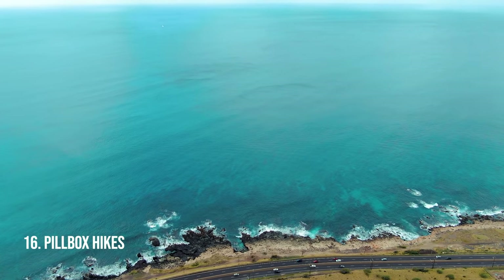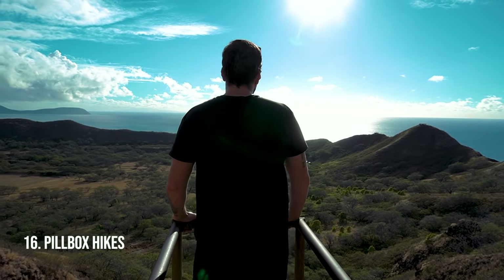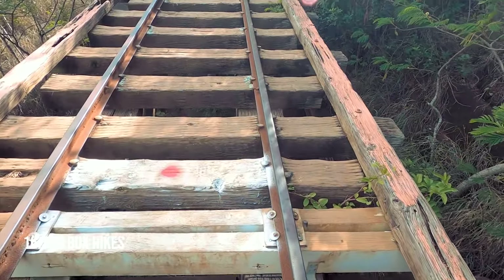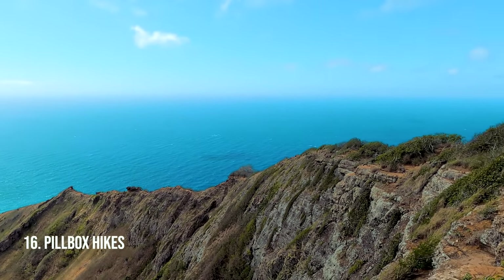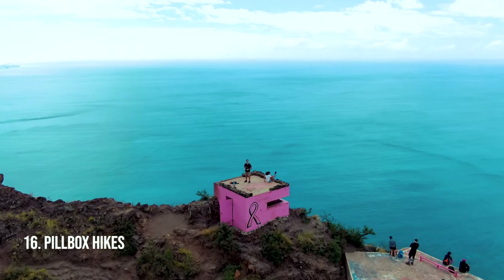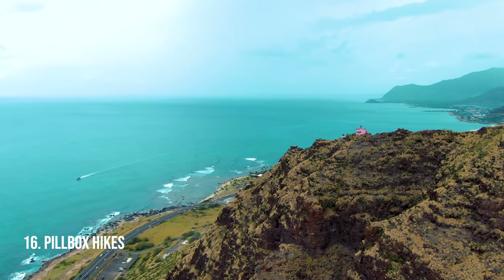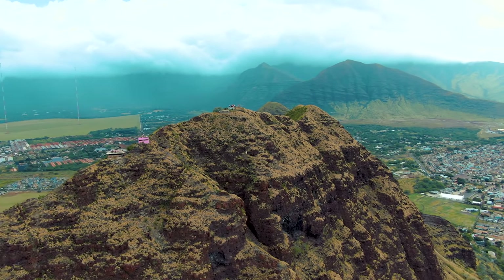Pillbox hikes. There are pillboxes all over the island and they all lead to a nice lookout point. One recommendation is Koko Crater — it's a great workout and you get to see the entire southern point of the island. Another recommendation is the Maili pillbox hike, also known as the pink pillbox hike — gorgeous views and pretty easy. Don't underestimate, overlook, or skip the pillbox hikes. You have to do one on your trip to Oahu.